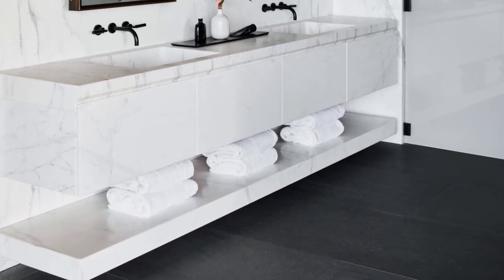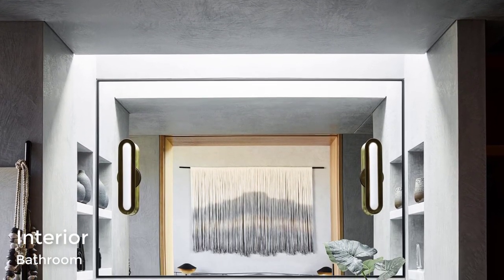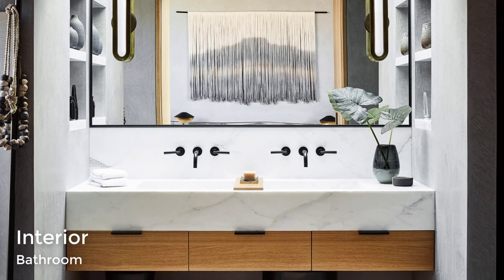In another bathroom of the home, there's a skylight that shines down on the vanity, while shelving niches have been positioned on either side and the wall-to-wall mirror reflects the fiber wall hanging.